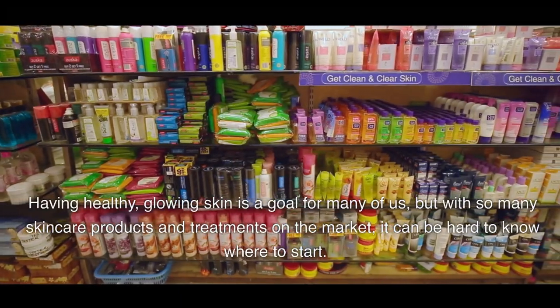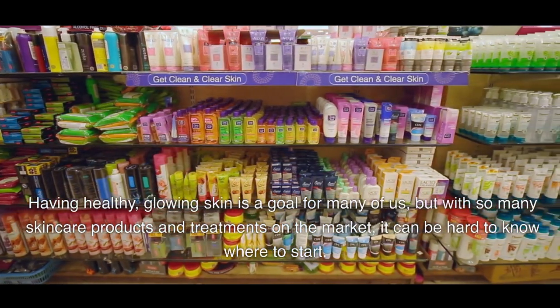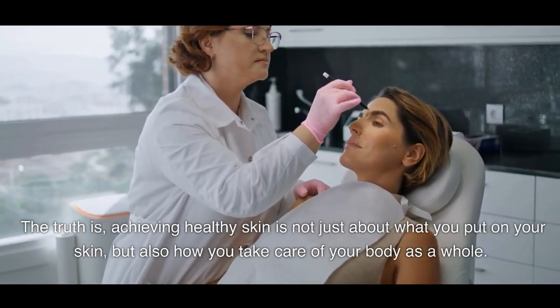Having healthy, glowing skin is a goal for many of us, but with so many skincare products and treatments on the market, it can be hard to know where to start. The truth is, achieving healthy skin is not just about what you put on your skin, but also how you take care of your body as a whole.